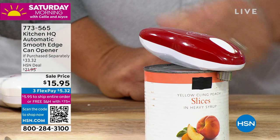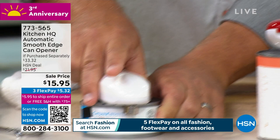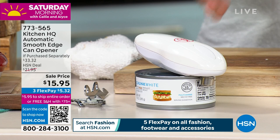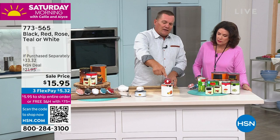You'll hear it grab hold and it starts opening your can — any size can. Here's a tuna fish can. It doesn't matter if it's small, if it's big, if it's wide, if it's narrow, it makes no difference. It's not cutting the lid; it's actually opening the seal around the lid that's used to seal the can from the factory.